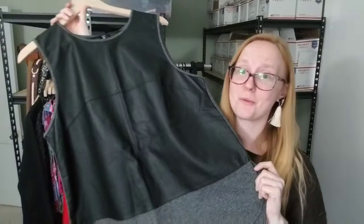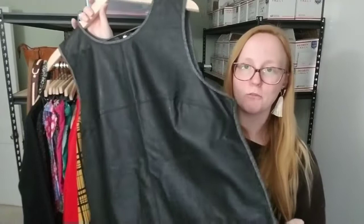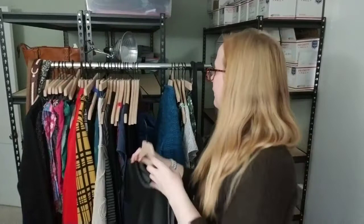The next clothing item is this super awesome Banana Republic career wear shell tank. It's a ponte knit on the back with a faux leather front detail — so cool. I couldn't leave it behind; it was really inexpensive for me to pick up. It only sold for $12, but it sold really fast within the same week of listing.